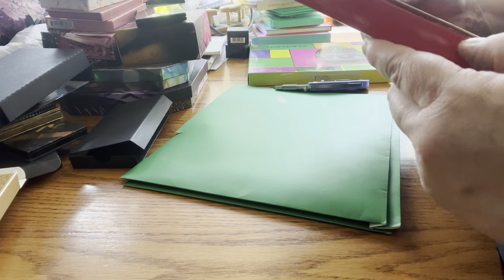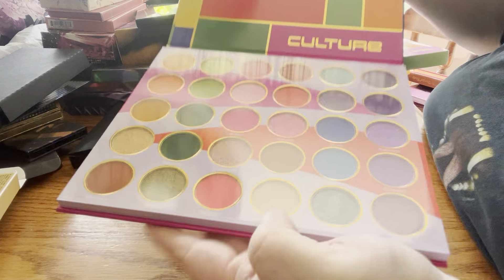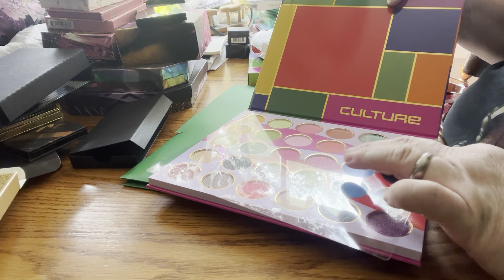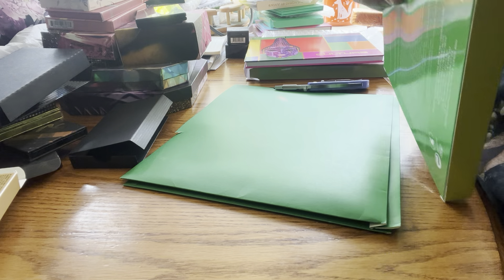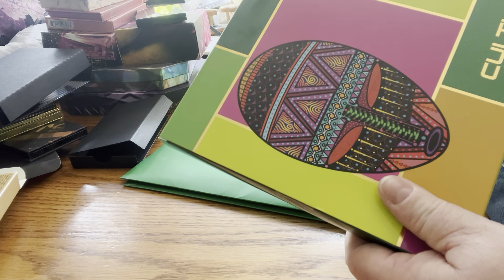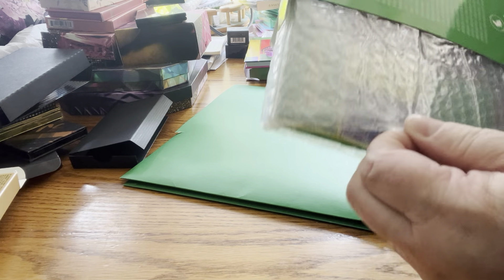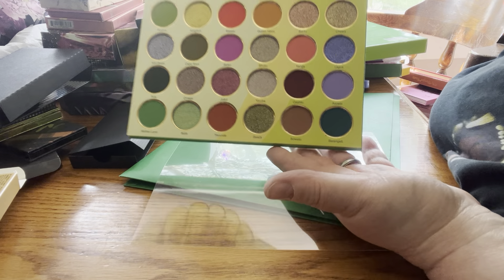Next up is Culture by Juvia's Place. That's what this looks like. And I also have another Culture by Juvia's Place — that's what she looks like.